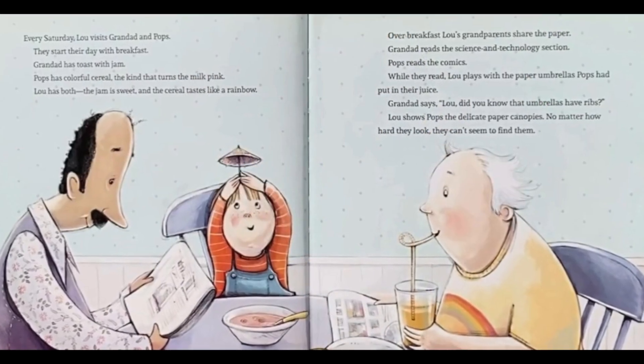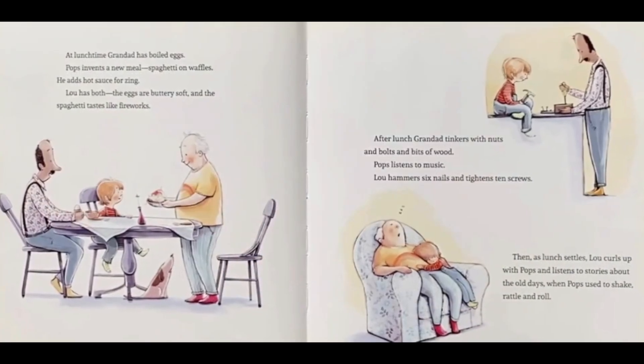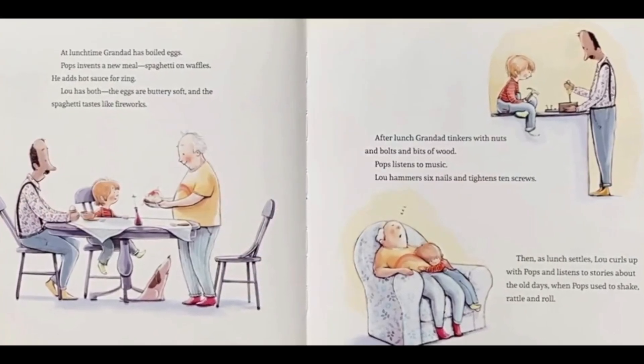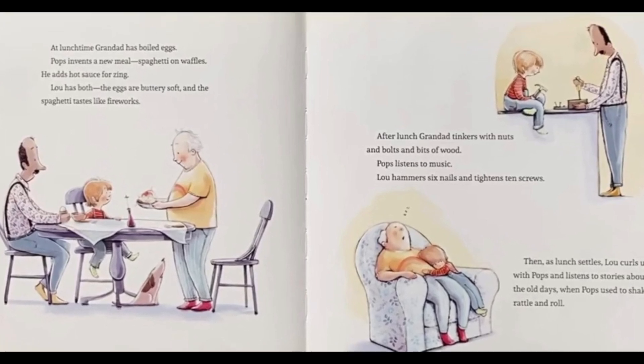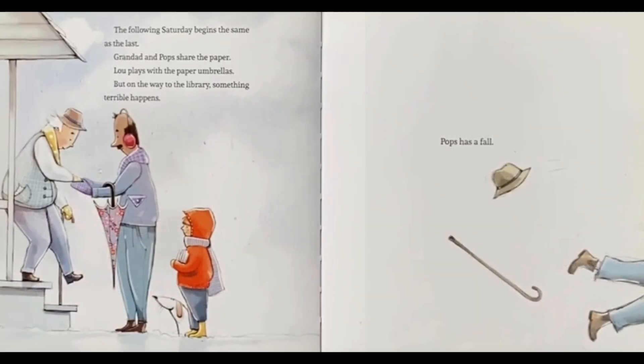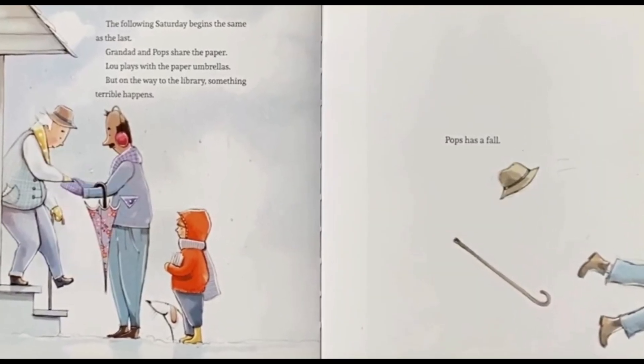Lou loves his grandfathers and enjoys spending time with them on the weekends. He loves participating in their widely varying interests. Granddad likes reading, tinkering, and building, while Pops likes comics, music videos, and telling stories. However, when Pops has a fall, things suddenly change for Lou and his family.